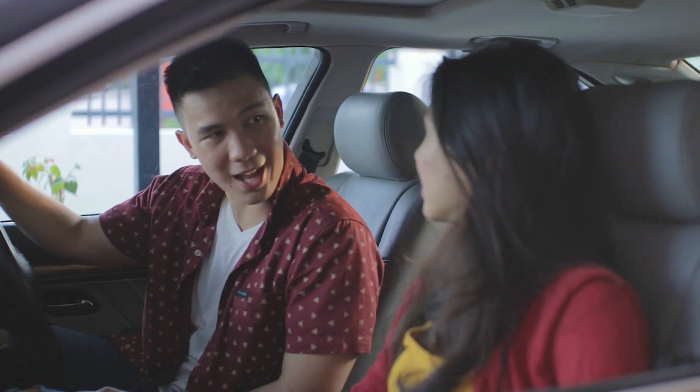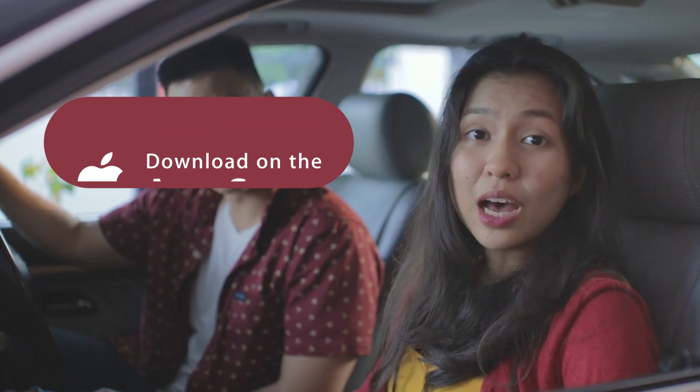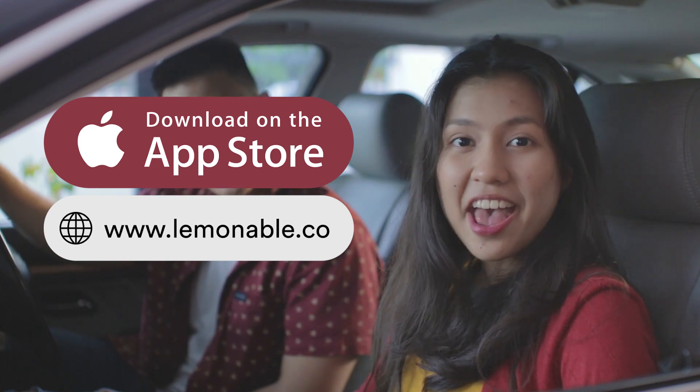Whoa, that's nice. Right? So if you're in the office, or in class, or you're just hanging out and you don't know what to eat, download Lemon on iOS, or visit www.lemonable.co because it's useful, easy, and free!